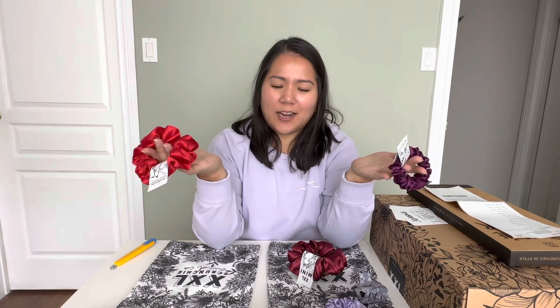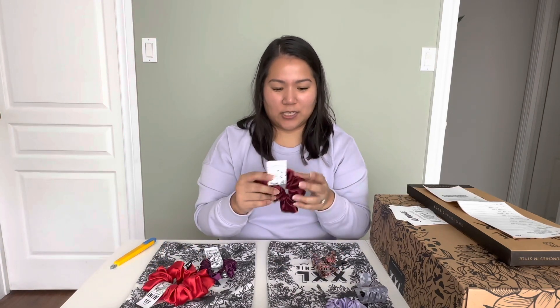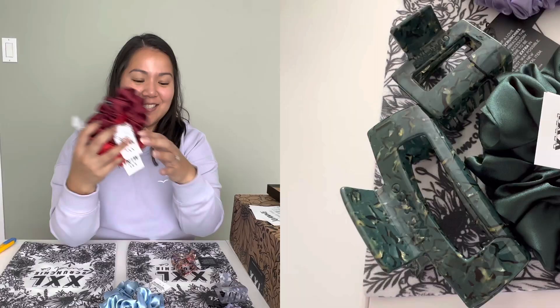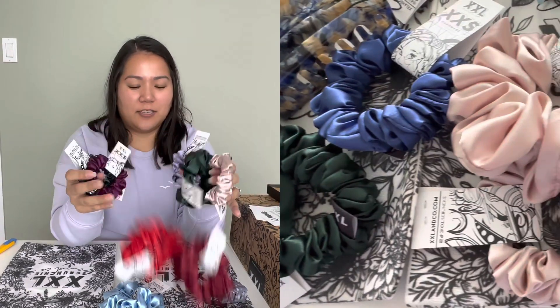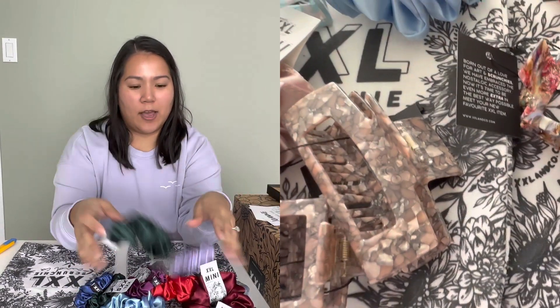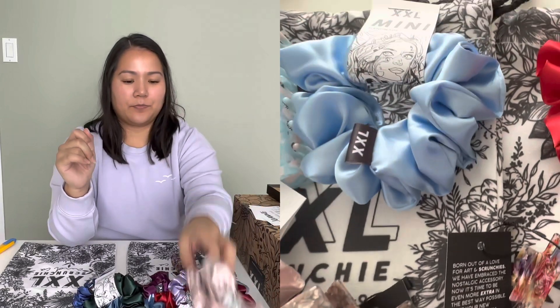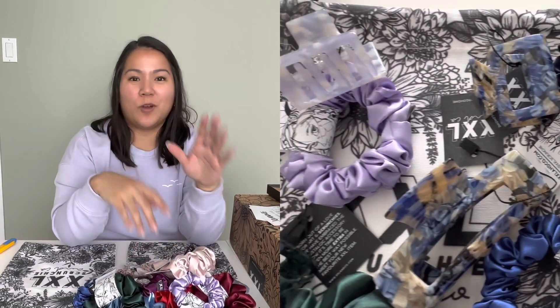I actually thought I ordered more, because now I realize most of these are for me and I don't have as many gifts as I thought — I might need to order more! But they're gorgeous, I can't wait to try these out and give them as gifts. Let me know in the comments which one is your favorite or which one you'd like to get as a gift. I love the idea of being able to match my scrunchie with my outfits. If you enjoyed this video, please give it a thumbs up and consider hitting that subscribe button — thank you for watching, bye!